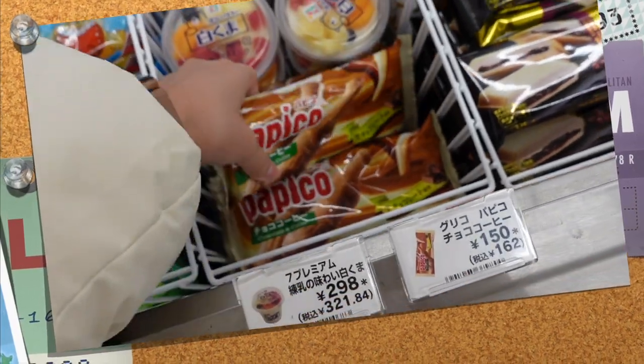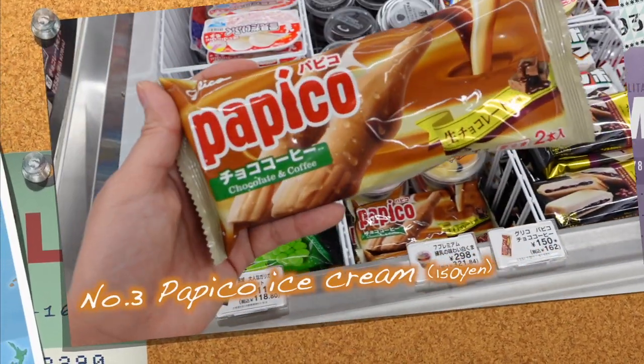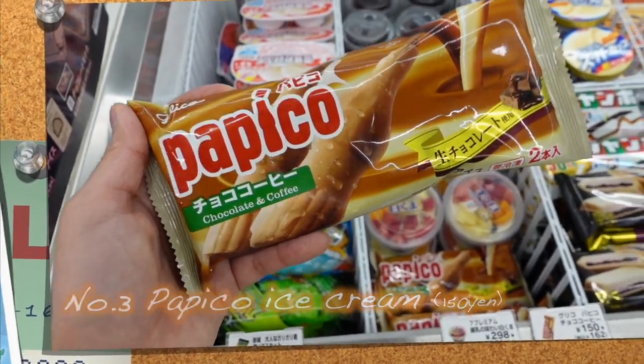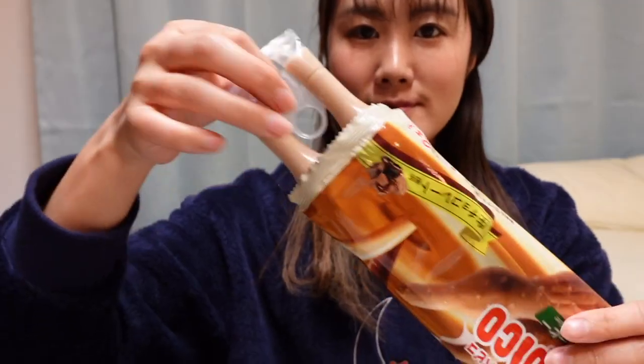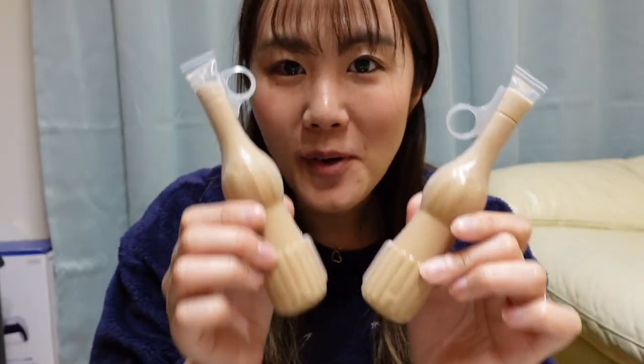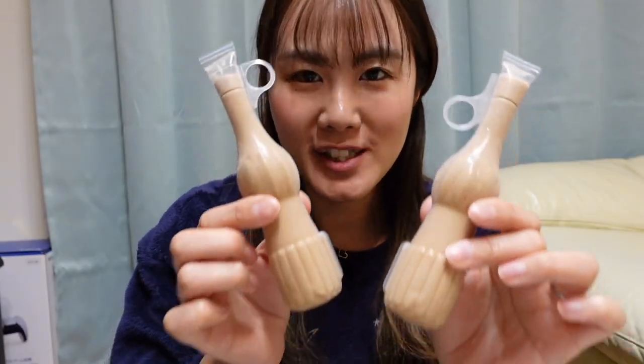Here is the next snack. Japanese people know this ice cream named Papiko. This is a standard ice cream menu at the Japanese convenience store, and this flavor is chocolate and coffee. There are two pieces, so if you have a boyfriend or a friend, you can share with them.